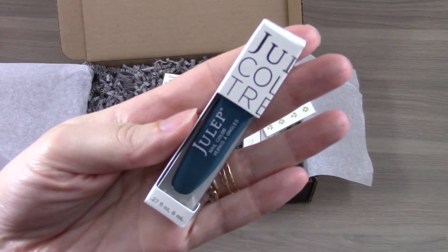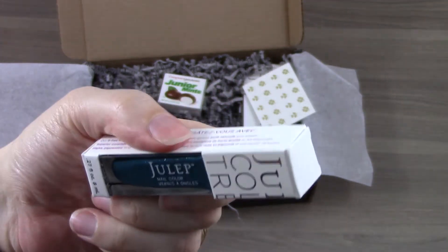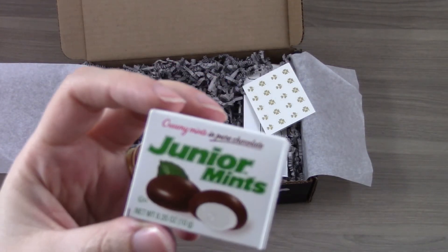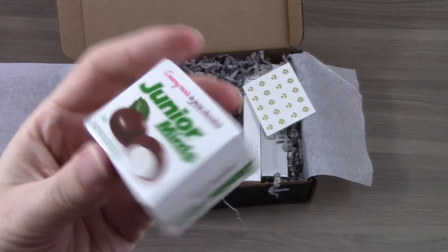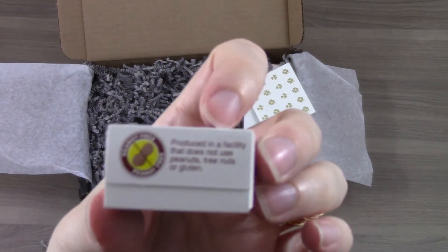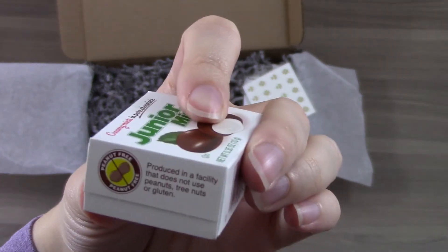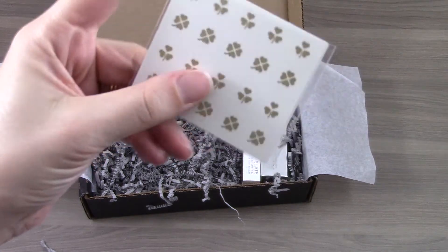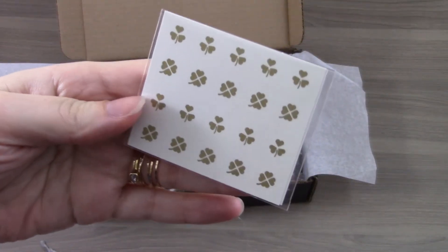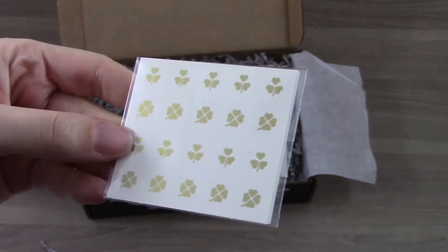The last nail polish is Marion — it's a teal cream and it's really pretty. They also included a little Junior Mints in this box, and fun fact it is produced in a facility that does not use peanuts, tree nuts, or gluten. They also included these clover nail decals that are like a light gold color and they have some shimmer to them.